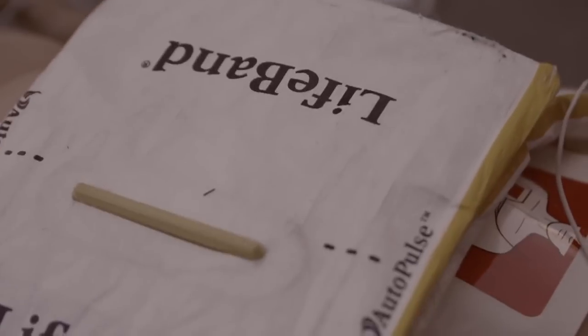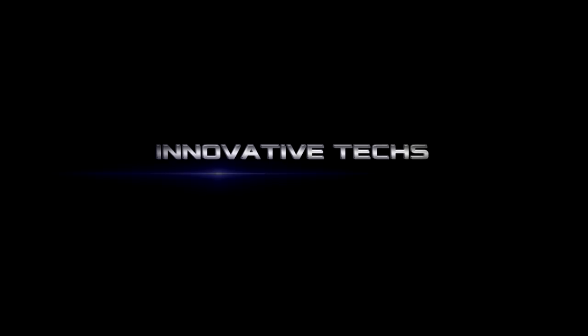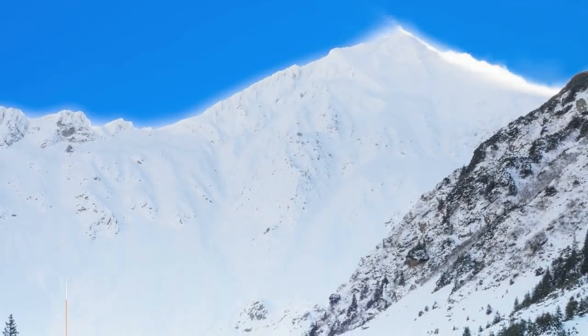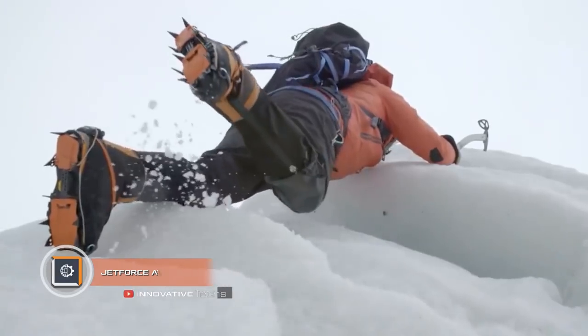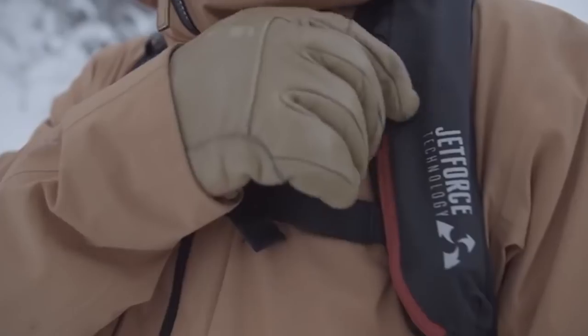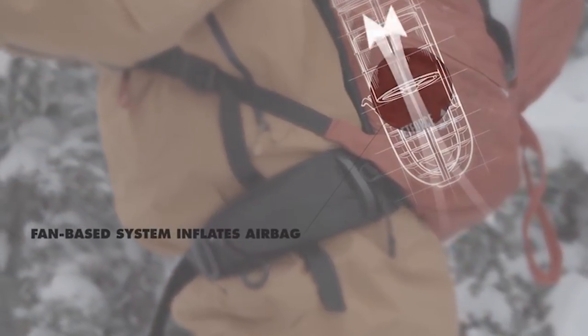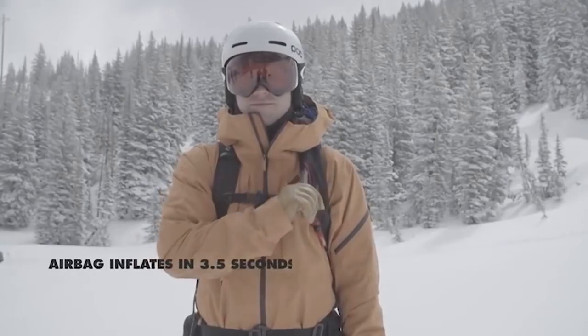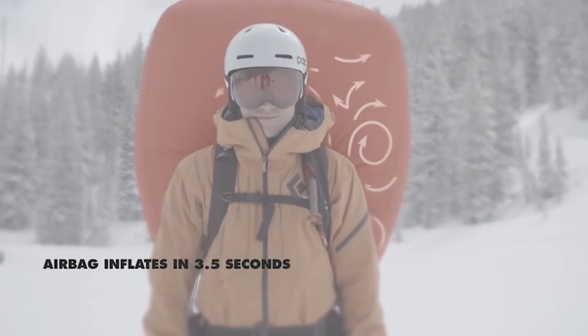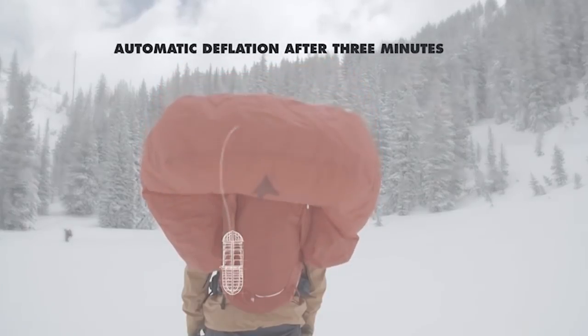Everyone loves ski resorts, but wildlife is dangerous, especially if you're a free rider. If you are not well prepared, you can stay in the snow forever. The new Jet Force avalanche airbag can protect you from avalanches. It is designed on the basis of a battery-powered fan. The main feature of this innovation is an airbag activated by a special remote control and filled with air in 3.5 seconds, thus leaving a vital space under the snow.